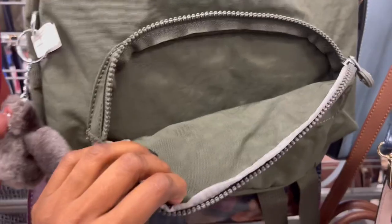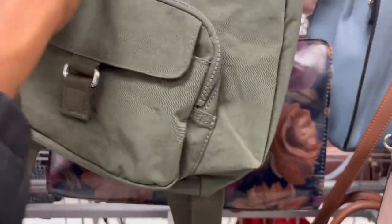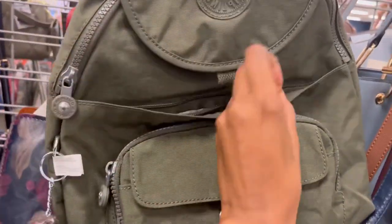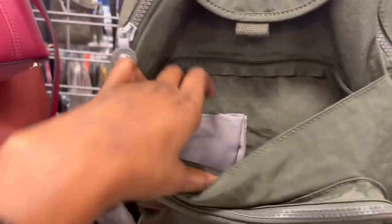The smaller pockets weren't lined, which makes me wonder if the older Kiplings are lined. This little hidden zipper compartment here was really, really cute — it also wasn't lined. It had one pocket, and of course no key leash.